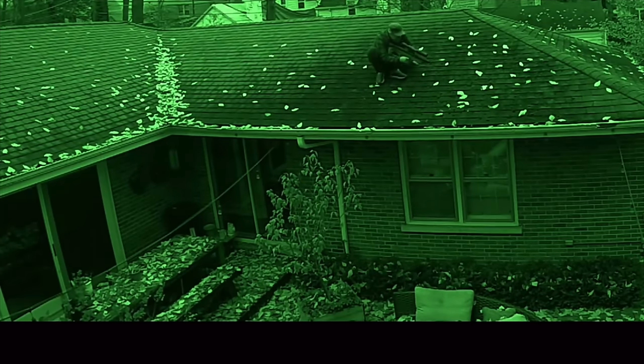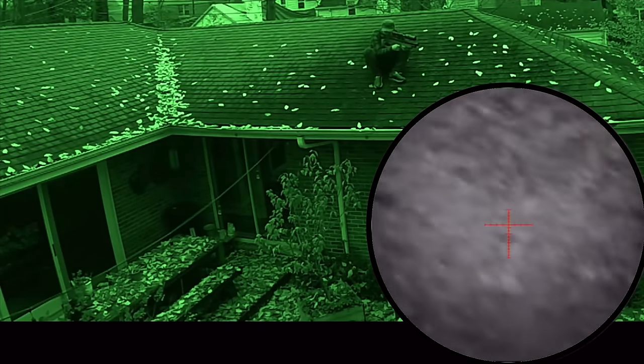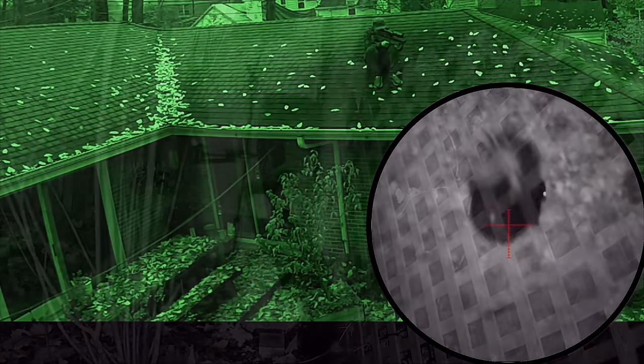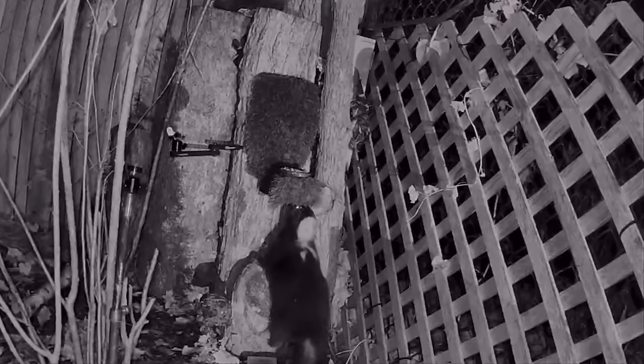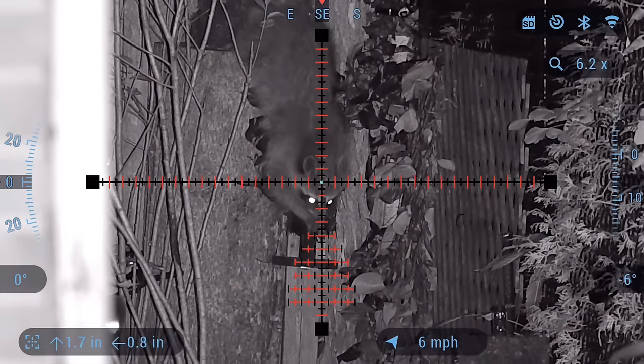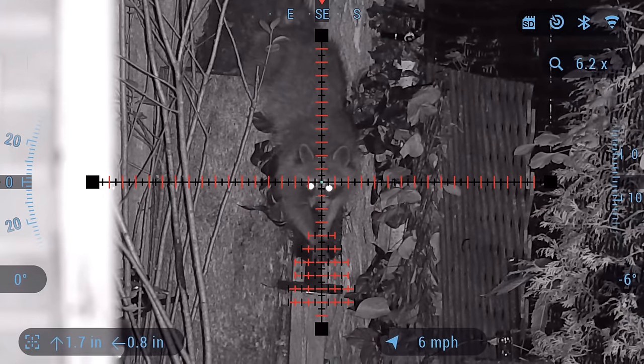Or better yet, quietly snipe from up on the rooftop. I got a massive skunk in this video, but things went real south for me on that one. More on what happened with that shot a little later. But first, let's dive right in with this trash panda.